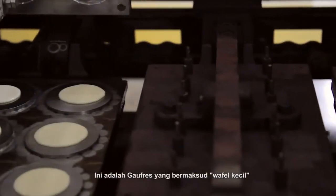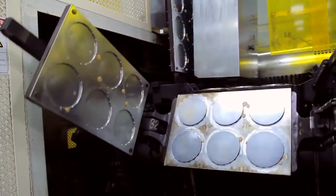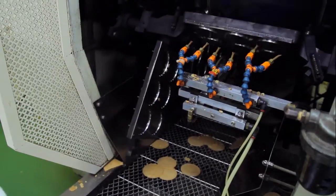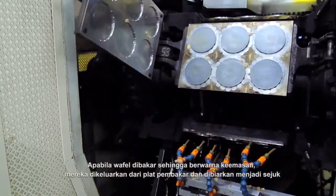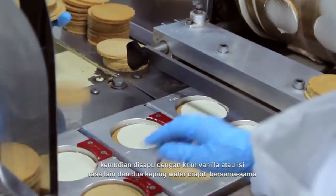These are gopher, which means little wafers. They are French delicacies that have a rich buttery taste. They are cooked on special baking plates and are round in shape. When the wafers are golden colored, they are removed from the plate, allowed to cool and then filled with vanilla cream or other flavored fillings, sandwiched between two wafers.